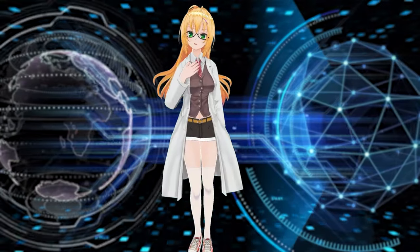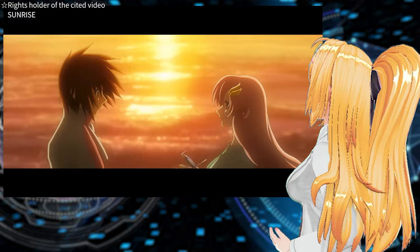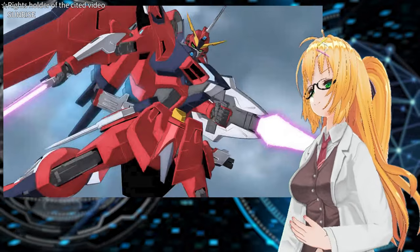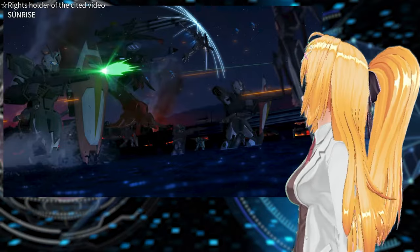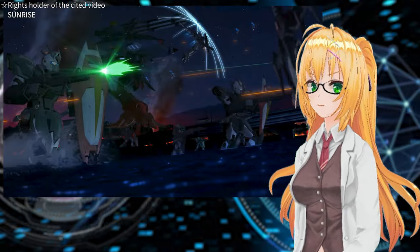Hello everyone, it's Maki here. Are you enjoying the movie Gundam SEED Freedom? Before the footage was released, many fans were concerned about the use of computer graphics for the mobile suit action scenes. However, when the footage was actually released, it turned out to be very powerful and showed the advancement of technology.